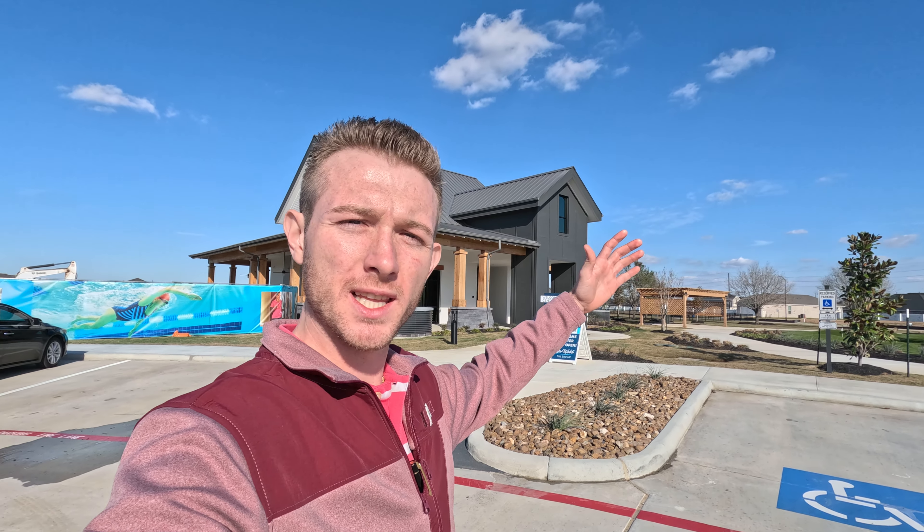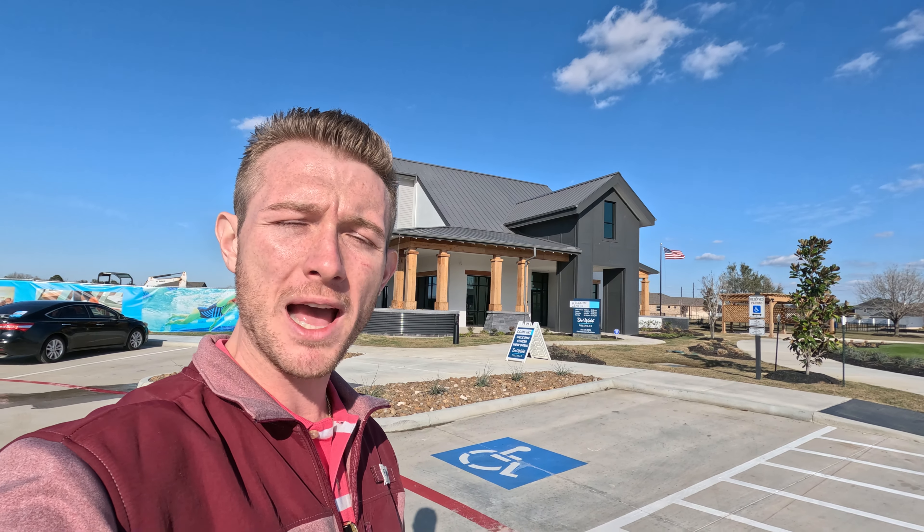Hey everybody and welcome back to Living Houston Real Estate. I'm your host Julian Lopez and today is a very special day. We're taking a look at the new Dell Web development out here in Fulcher, Texas, and I wanted to tell you guys a little bit about how magical this community is going to be. This is actually a 55 plus community and it is going to be amenity rich.